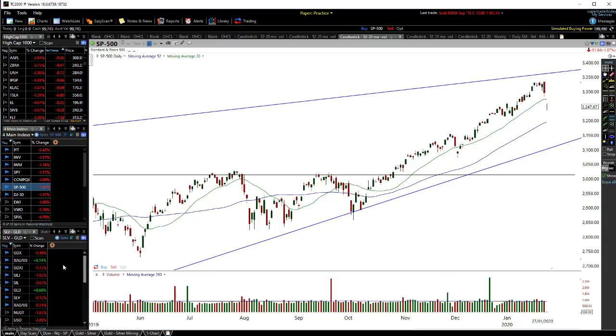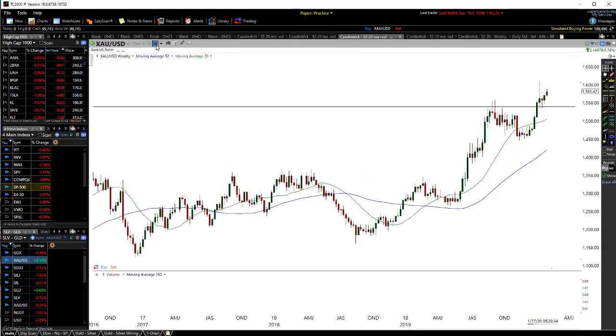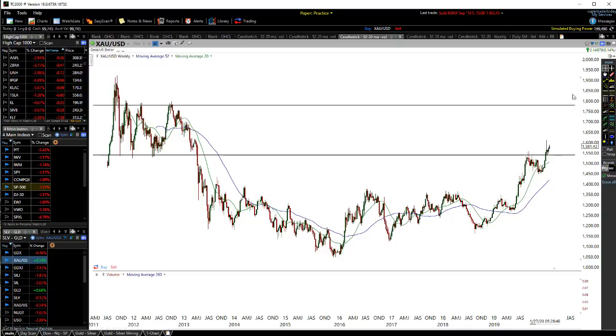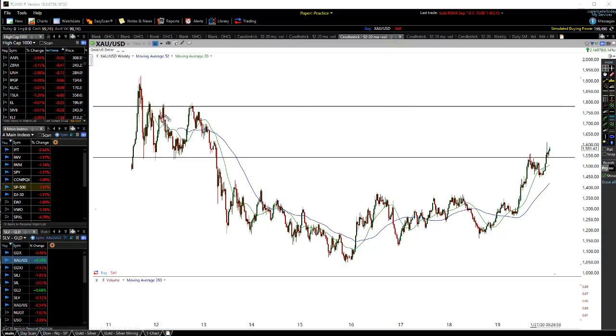Bringing up the gold market — pretty much nothing going on still with gold. We still haven't broken out yet, but we are definitely moving up through here. If we continue up from where we are right now and break past this level, it looks like we're probably likely to see a nice move up towards the 1800 level. Looking back at the chart you can see multiple levels of resistance at that 1800 area, so it'll be interesting to see a move up towards that level.